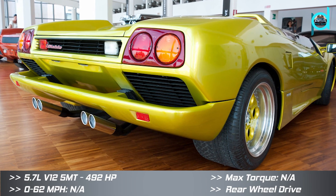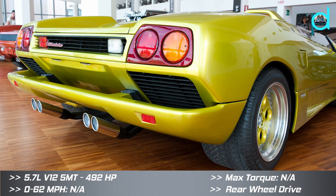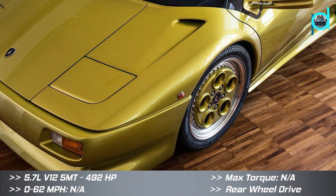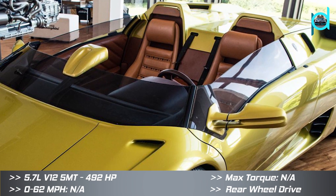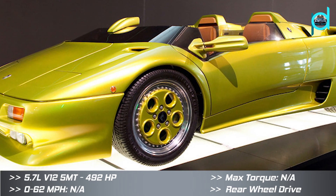Introduced at the 1992 Geneva Motor Show, the Diablo Roadster concept showcased what a possible open-top version of the car would look like. That's crazy!